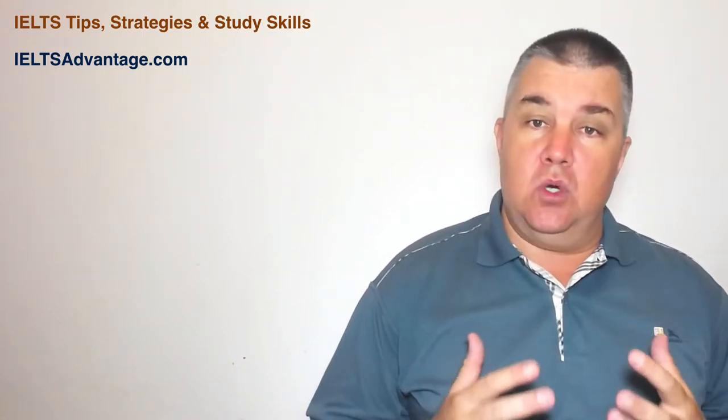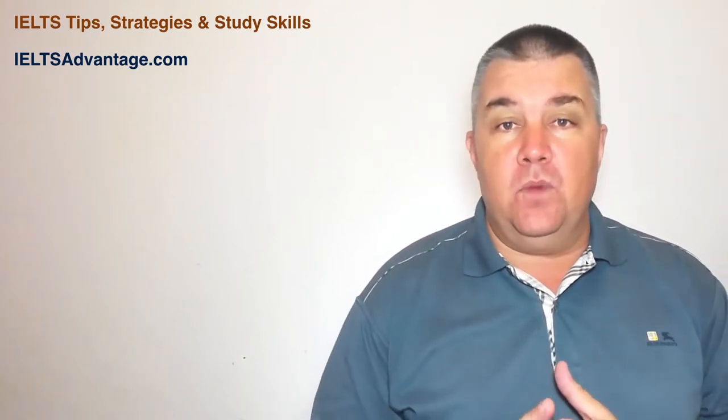The first website I want to talk about is IELTSadvantage.com. This is quite a popular website at the moment. Over the last year or two the owner of this site has really built up a good audience and he's offering a lot of value. There are paid courses but there's a lot of free content as well, and I would recommend signing up for his writing course. He has a five-day course that helps you get an introduction into the IELTS writing requirements.